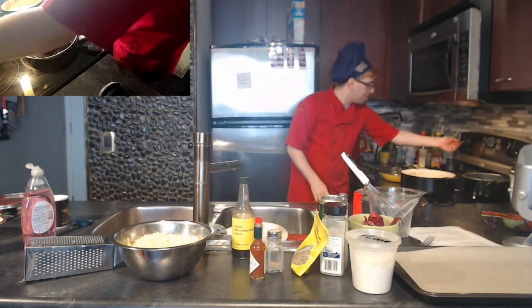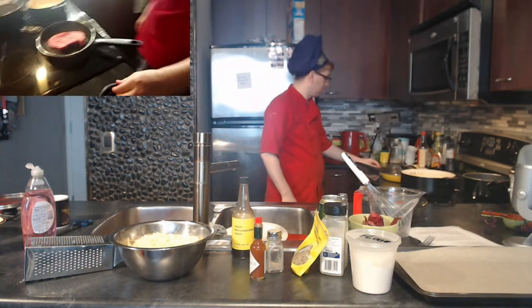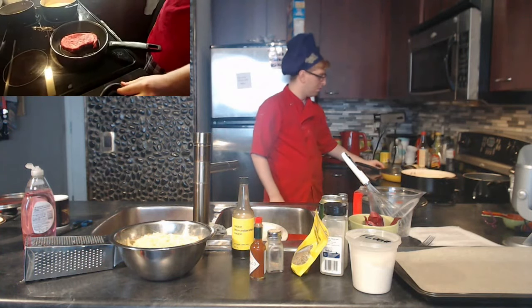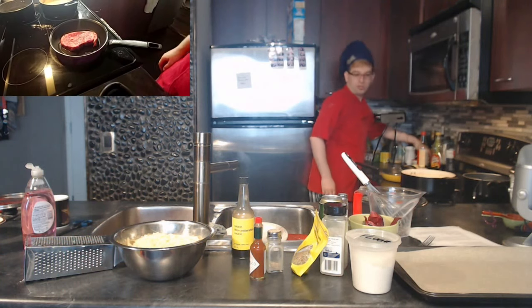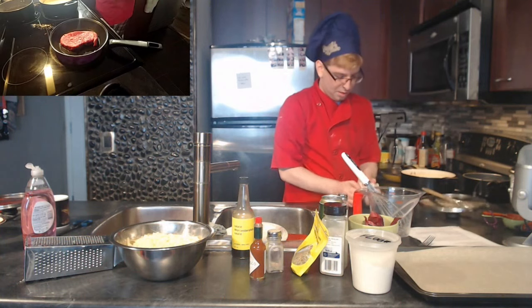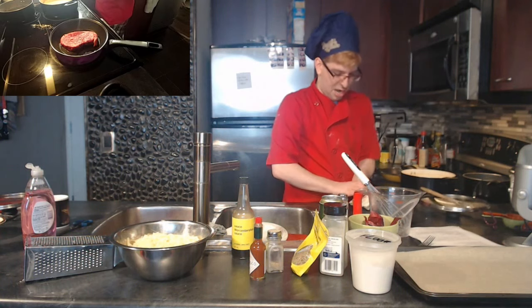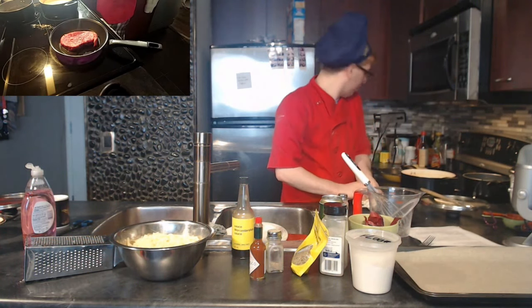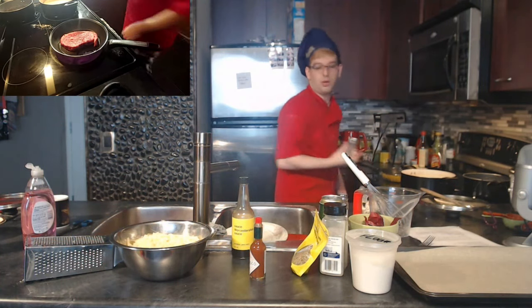Lay the steak away from you — the sizzle confirms the pan is properly heated. Let that side cook for about two minutes. In the meantime, I'm grabbing a couple of cloves of garlic. When I add butter to the pan, I want it to have flavor — the garlic butter will baste the steak beautifully.